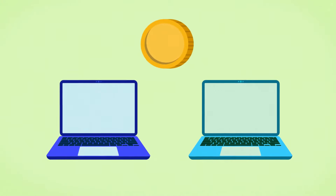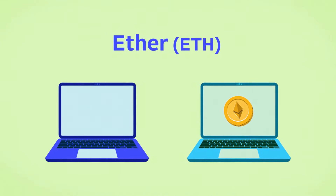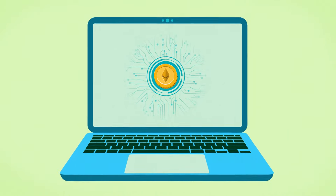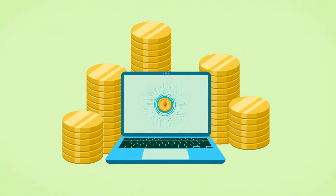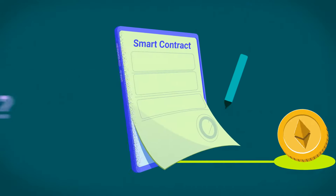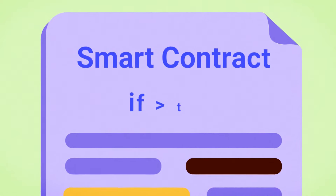For a transaction to go through, you'll need to pay for it using Ethereum's native cryptocurrency, Ether, or ETH. Ether is what powers the Ethereum network — it's how users pay transaction fees, as well as how users are rewarded for participating in securing the network. So how does Ethereum work? Ethereum works through smart contracts. A smart contract is a set of if-then instructions that the Ethereum network uses to validate transactions.